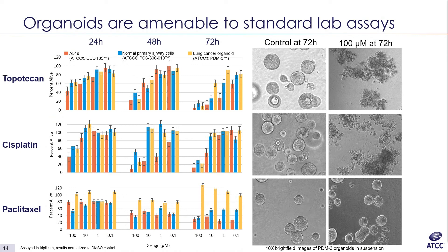Even though paclitaxel was highly toxic to the A549 cells and normal primary cells, this particular organoid lung cancer model has a KRAS mutation that has been shown to confer paclitaxel resistance in vitro. Critically, this mutation is much more common than the KRAS mutation present in the A549 cells, which are also known to be paclitaxel sensitive. This is just an example of how primary patient-derived organoid models can be potentially more representative of patient populations than existing cancer cell lines.